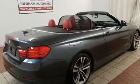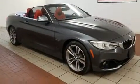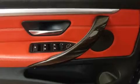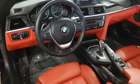BMW ensures the safety and security of its passengers with equipment such as dual front impact airbags, knee airbags, integrated rollover protection, a security system, an emergency communication system, and four-wheel disc brakes with ABS.